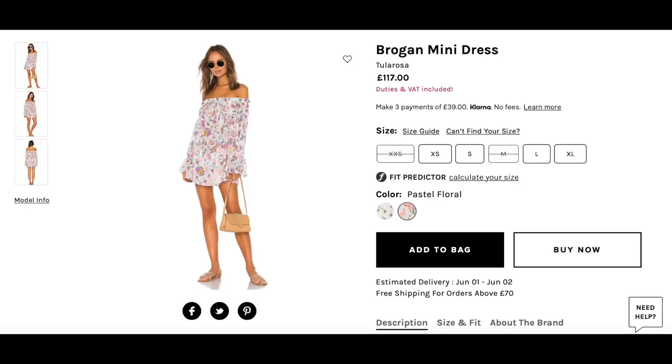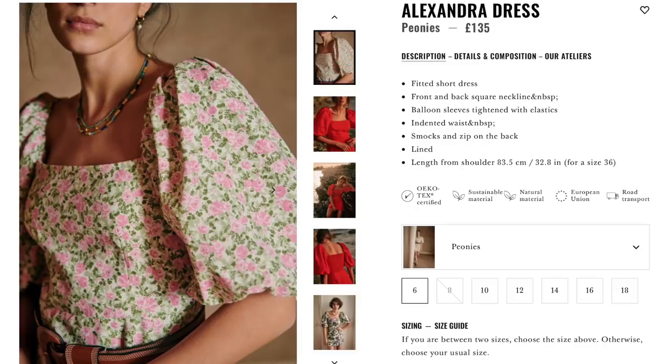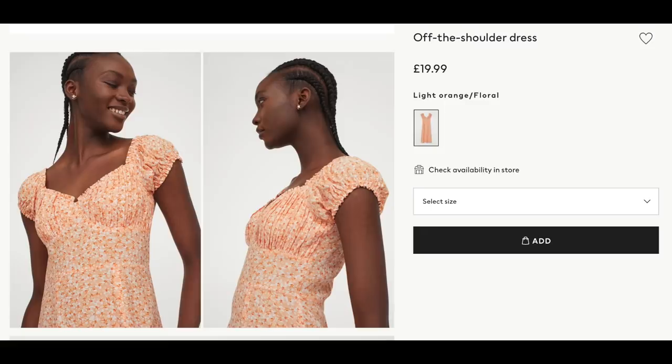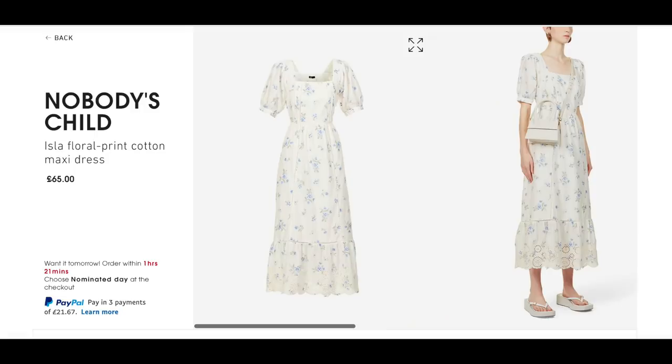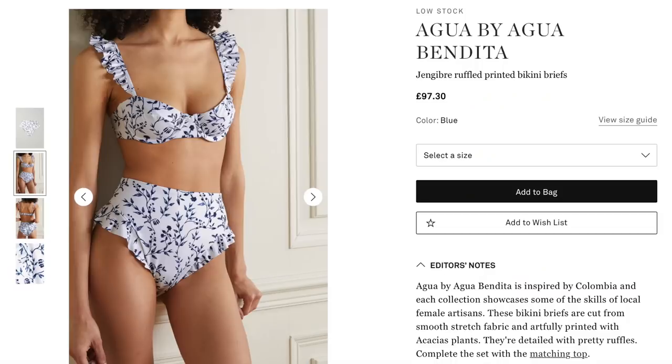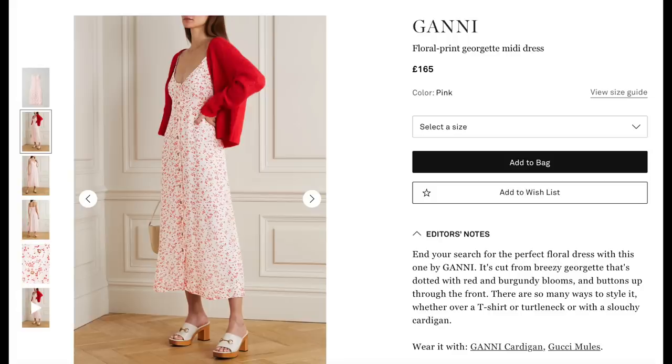Now we're fully into spring summer, the options on the floral trend are far and wide, so I thought you'd appreciate a bit of an updated edit on all my favourites across the high street and with the independent designers. Beach throw-ons at Tula Rosa, everyday organic cotton dresses at Stories, puff sleeve statements at Sazam and floaty sunshine dresses at H&M Conscious — or you could just add a sprinkle with a headscarf or a headband. However you decide to add your florals in for this summer 2021, there are lots of beautiful options on the high street to choose from.